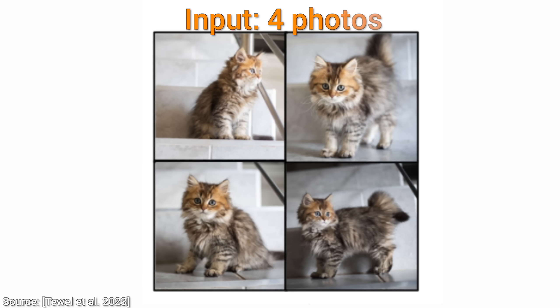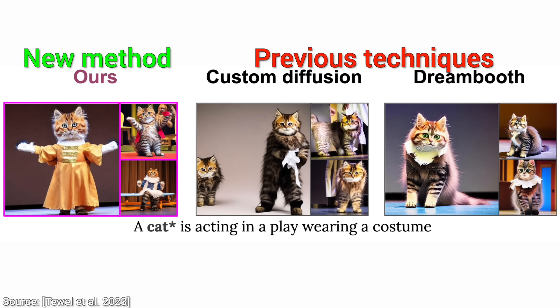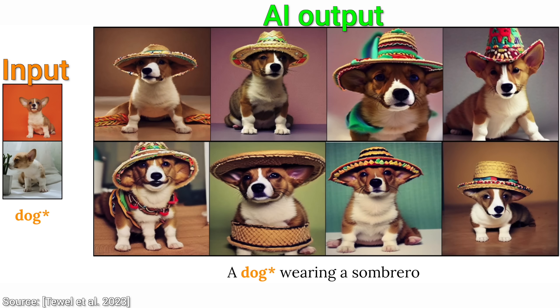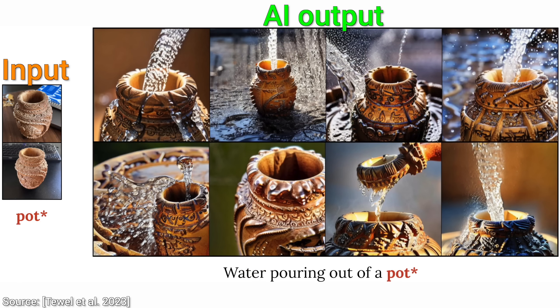So, this new paper finally enables this kind of personalization with something that they call concepts. What is that? That is the AI chef's cookbook. Having a teddy bear dressed like a wizard can be a concept, a sombrero can be a concept — all of these can be concepts. And here come four incredible kickers.